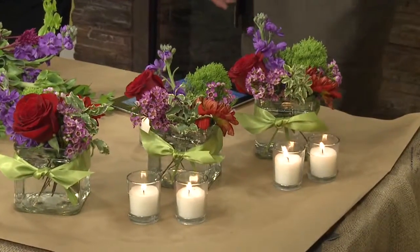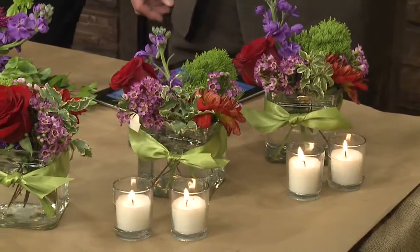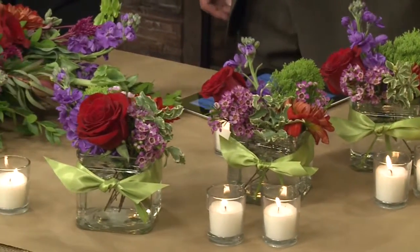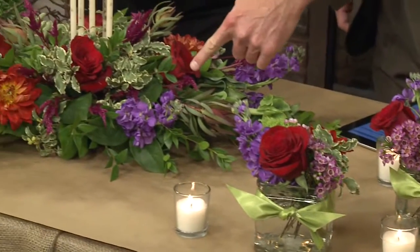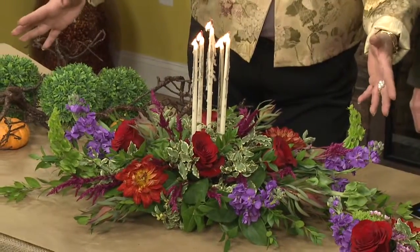The traditional option is a long and low centerpiece with candles. You can have it with candles or without. Over here is the more traditional, non-traditional big long centerpiece as a focal point.